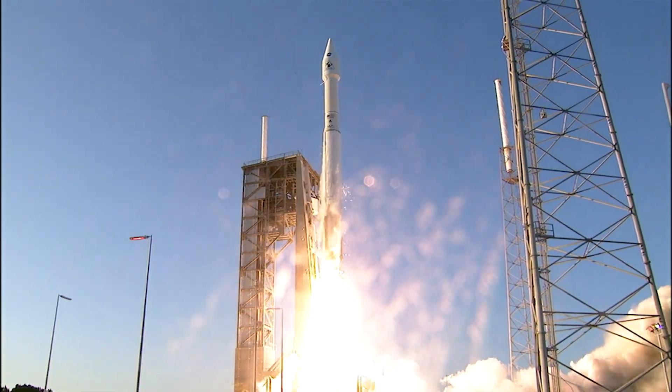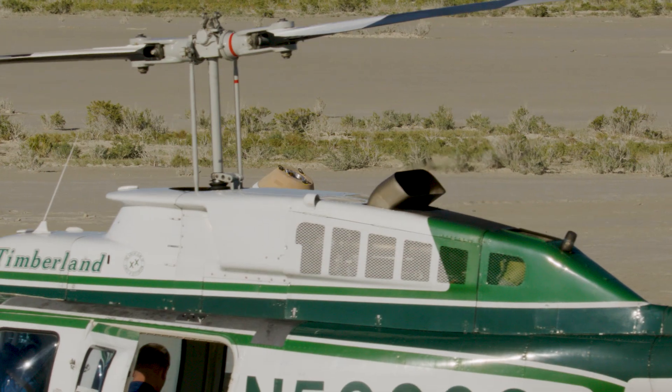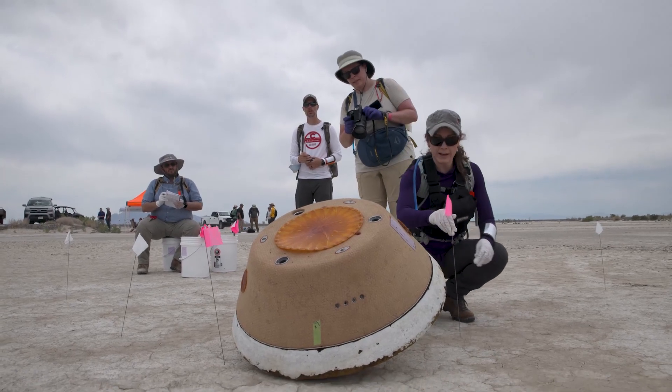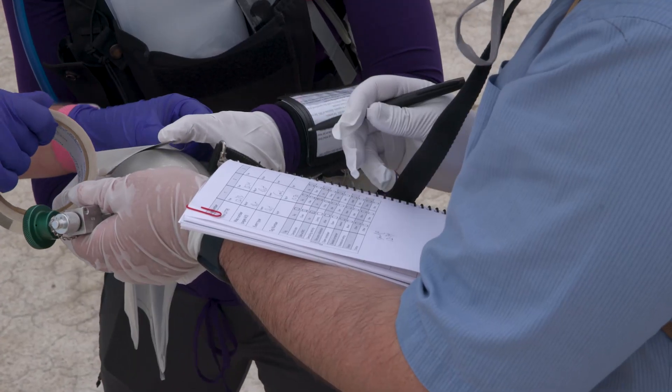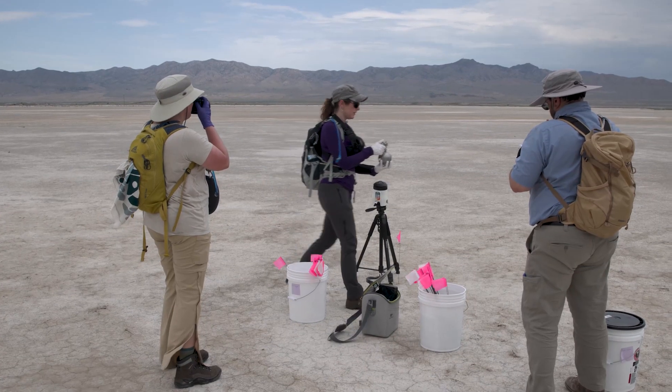I am going to be so excited to see that sample and see how much we actually brought back from asteroid Bennu. It's been a really exciting journey from launch to sample return — that's a seven-year journey, a seven-year process. At that time I will have been on the mission for about seven years, so it's going to be a wonderful culmination to this adventure of OSIRIS-REx.